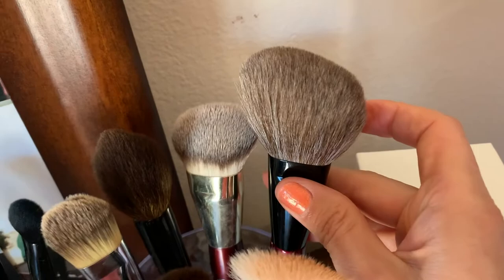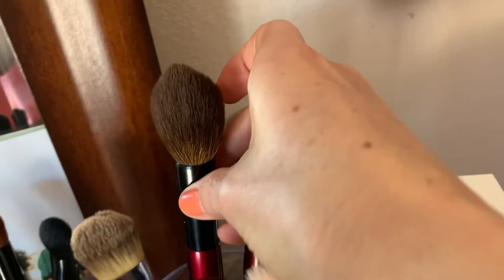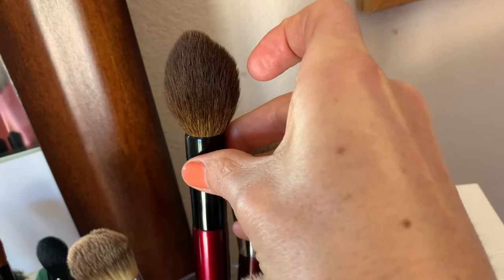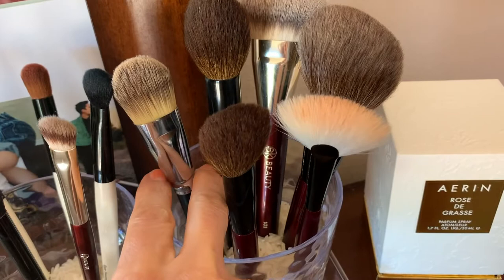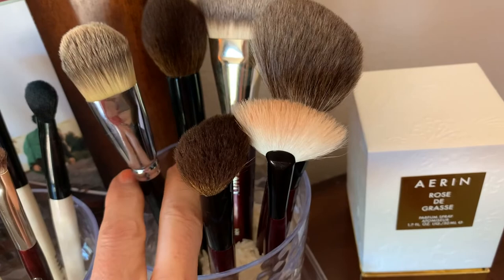I don't like that angled shape for me. But this BK foundation brush — see how it's chiseled and angled — I like that one. There's also a contour-slash-blush brush. I used a Dior foundation brush to apply the Chantecaille Future Skin the other day and it worked well, but I'm going to try the Chikuhodo brush when it arrives. This Sonia G blush brush feels a little bit too small for blush.